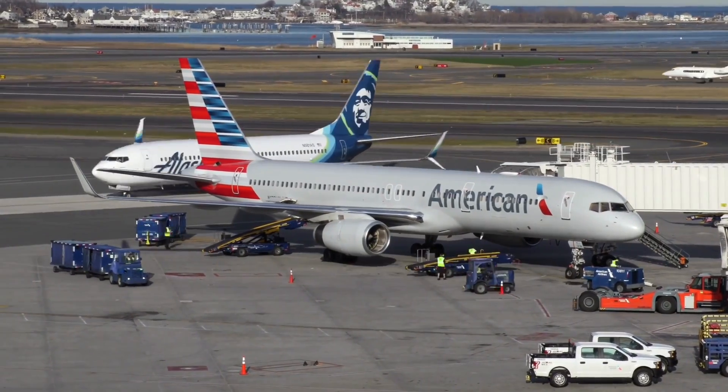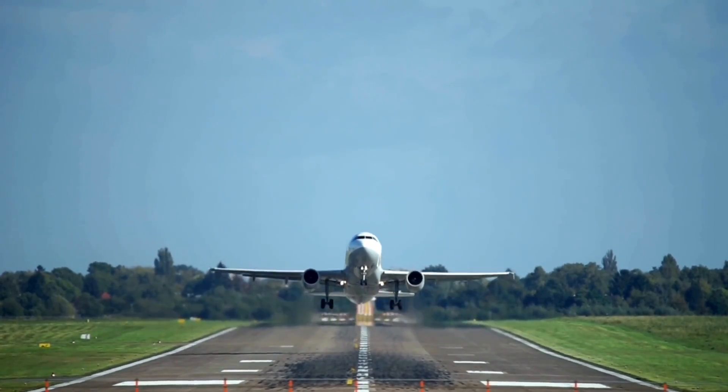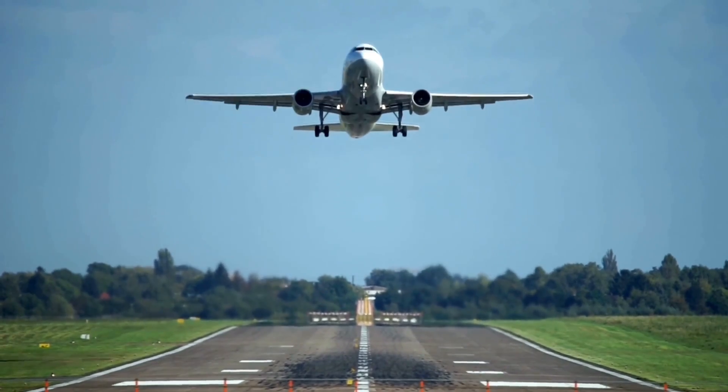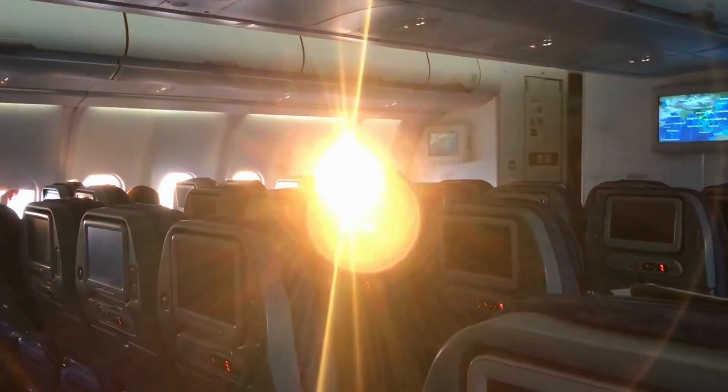Well, that was short-lived. The next morning I had to take an early flight down to Miami, and then from Miami to Nassau. The flight in is gorgeous — those waters are so blue.